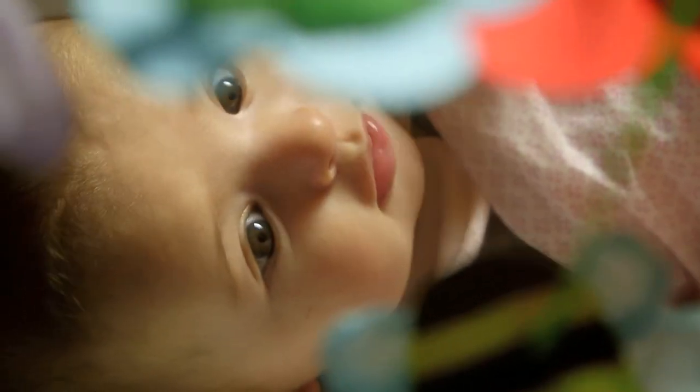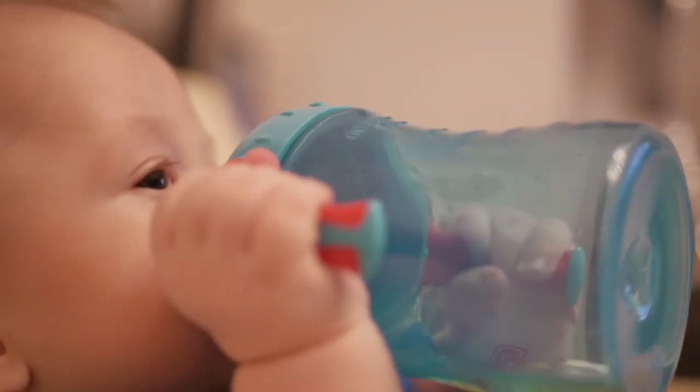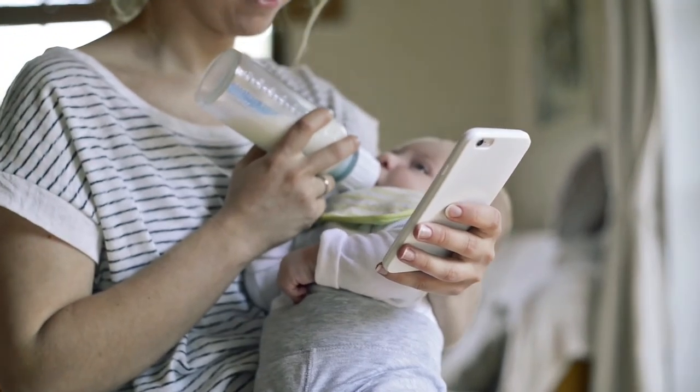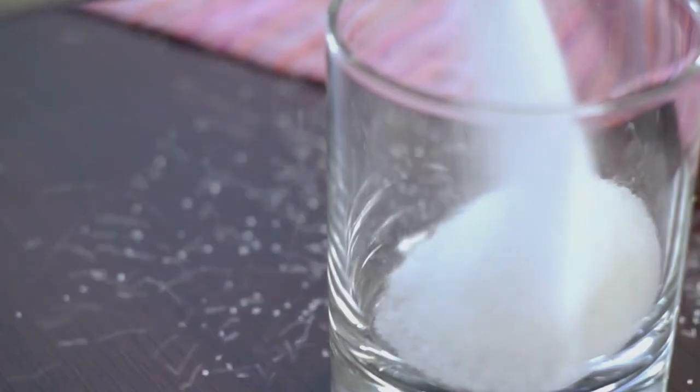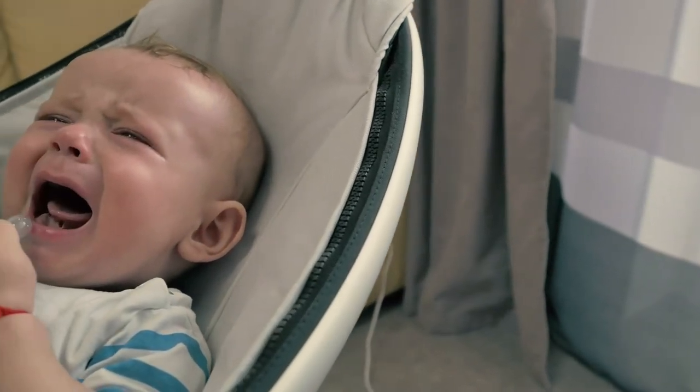Even babies can get tooth decay. Baby bottle tooth decay can happen when baby bottles are propped up. Although it might seem like a good idea to prop a bottle because it frees the hands of a parent or caregiver, a propped up bottle keeps baby's teeth in contact with sugars which can weaken them. Not only that, but a propped up bottle could cause a baby to choke. The main thing to look for here is you don't want the child's teeth to be constantly soaked in whatever you're giving them.